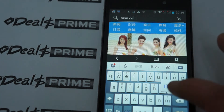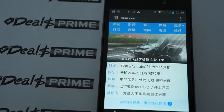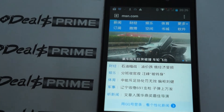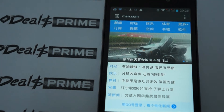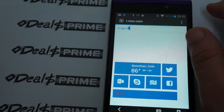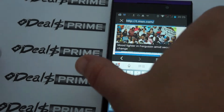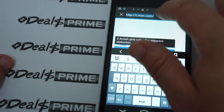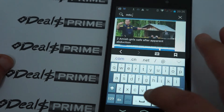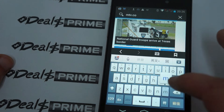We're just about to wrap up this review. I want to remind you to like our video and subscribe to the DealsPrime.com review channel. We will be back with the M512 — the 4G LTE version — and that should be uploaded around Monday. Make sure to subscribe or you may miss that review.